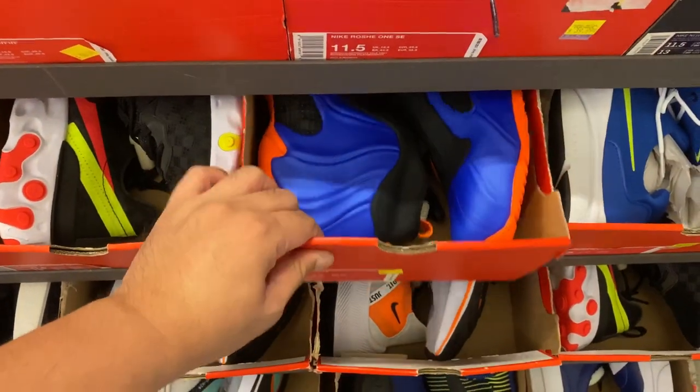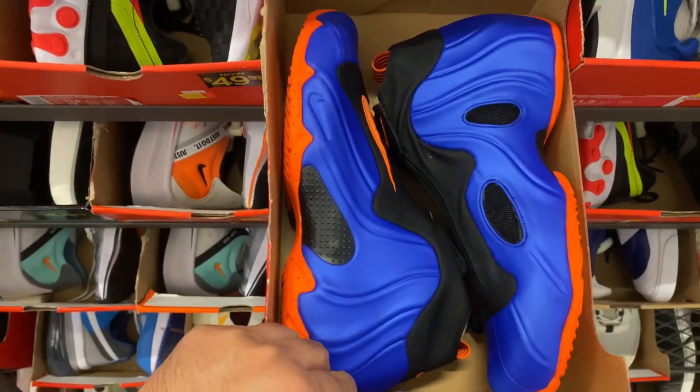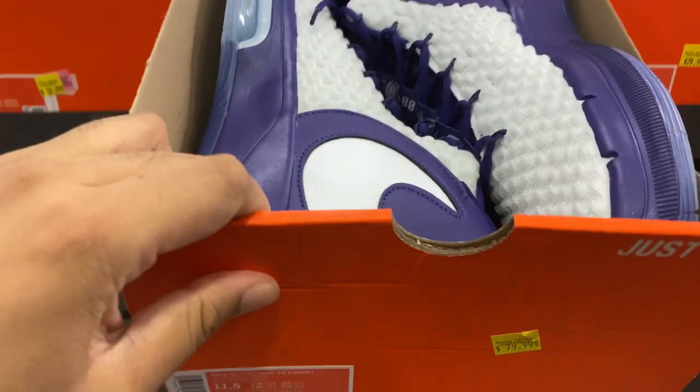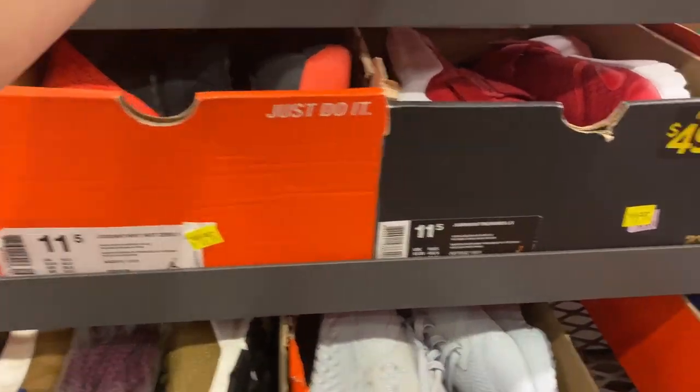Alright guys, we're here at the bigger sizes. We have these light homicides at $99. And then for the bigger sizes again, we have these Alpha Dunks in quite purple. You have them in different colorways.